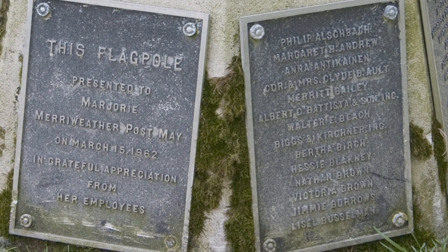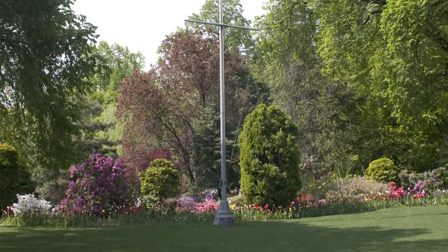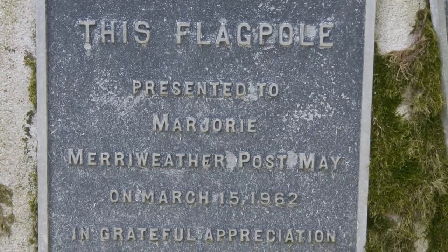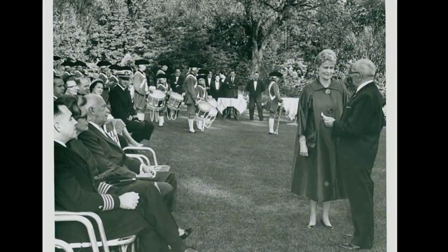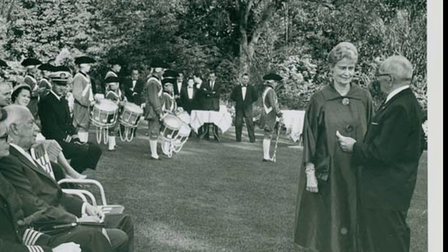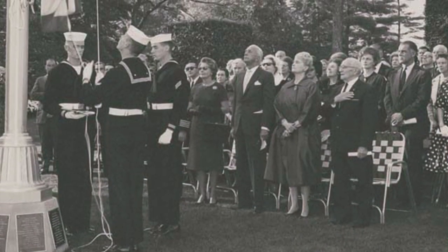To learn more about its significance, we spoke with Estella Chung, curator and historian at Hillwood. "It speaks a great deal about Mrs. Post's personality and who she was and how she interacted with other people." The flagpole, dedicated in 1962, was given to Mrs. Post by her loyal staff to show their gratitude for her many years of warmth and generosity. Past and current staff members traveled from far and wide to attend the dedication. Former employee Charles Cronk told Mrs. Post on that occasion: